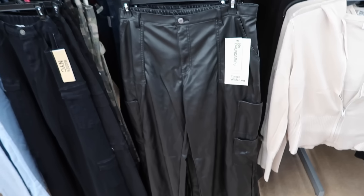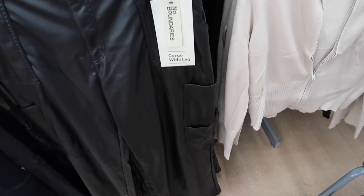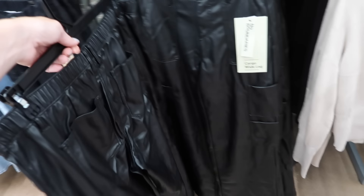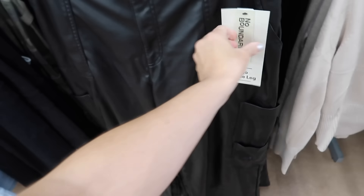Also new faux leather pant from No Boundaries. These look like they're high rise, have the pork chop pocket, the side pocket, nice and flowy with the elastic through the back. These are $16.98.